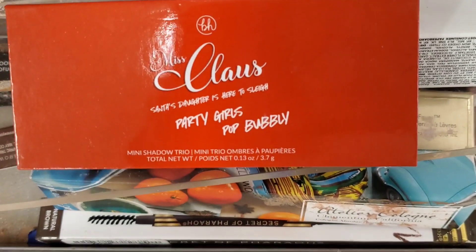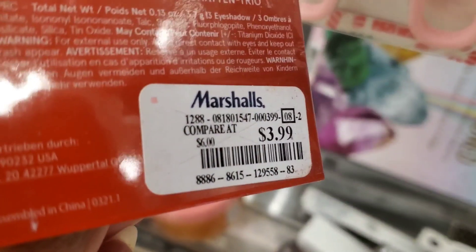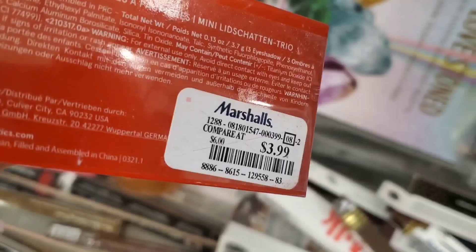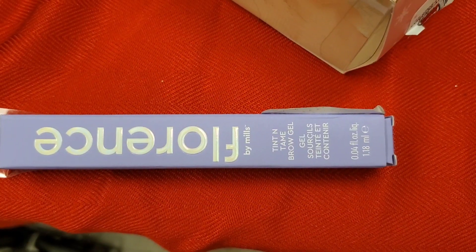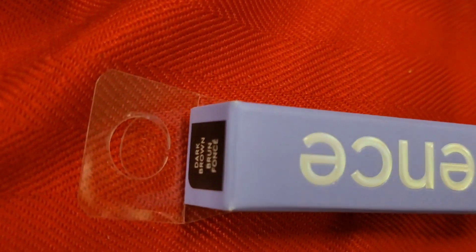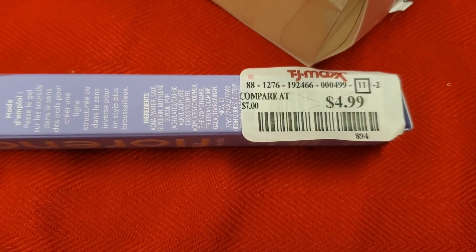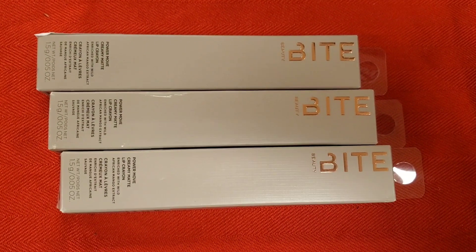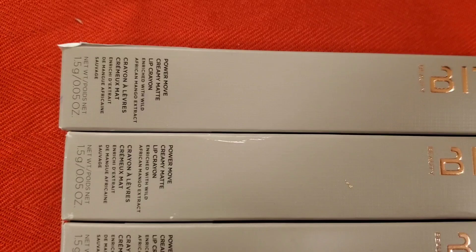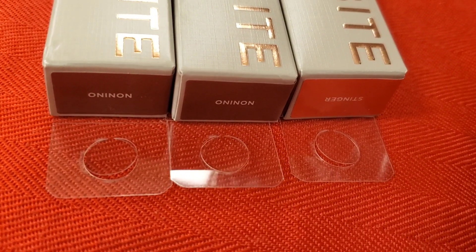From BH Cosmetics they had these eyeshadow trios back in stock — these are the shades you get on the inside — for $3.99. From Florence by Mills they had this Tint and Tame Brow Gel new here in the shade Dark Brown for $4.99. From Bite Beauty they had these new Power Move Creamy Matte Lip Crayons in two different shades: Onion and Stinger, for only $4 each.